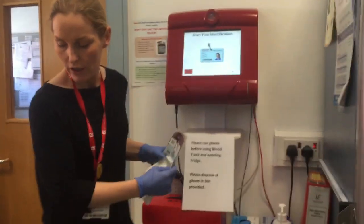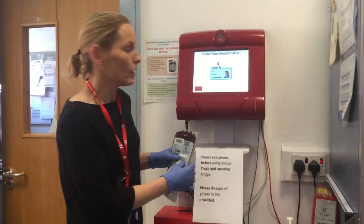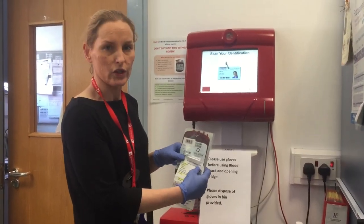Once satisfied, place the unit in your red box and return to the ward for transfusion. If there is any delay, please return the unit to blood bank within 30 minutes.